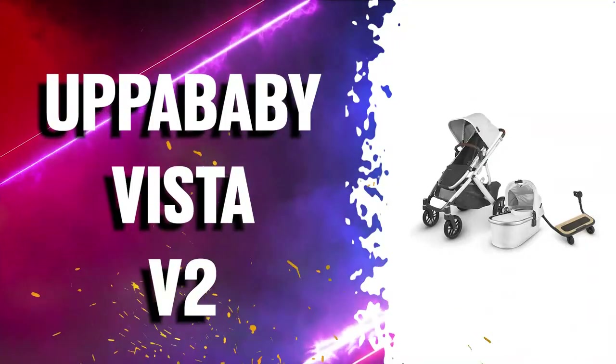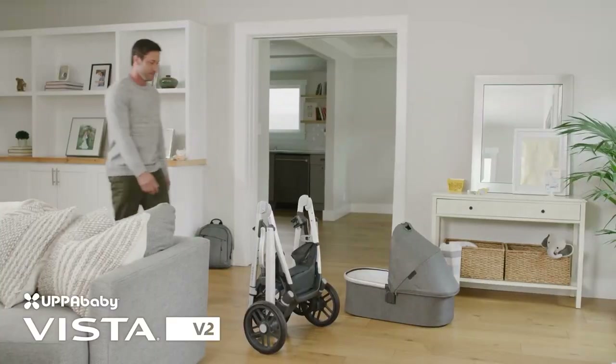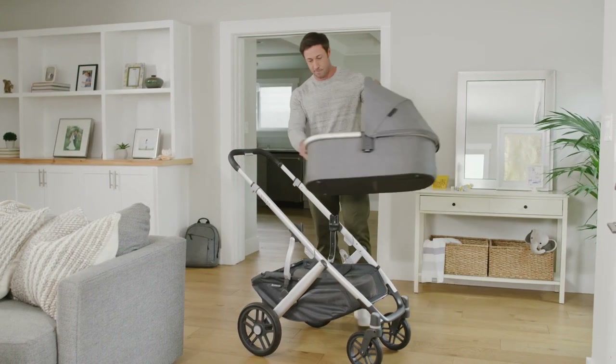Number 1: The UPPAbaby Vista V2 Stroller allows for multiple configurations, making transporting all three of your children a breeze, all while strolling like a single.